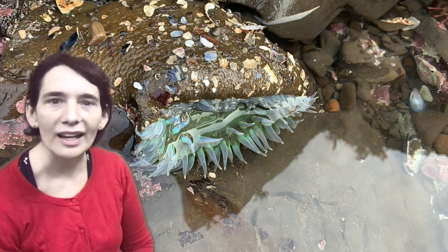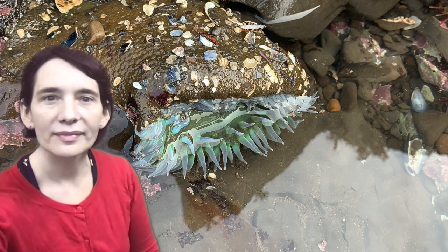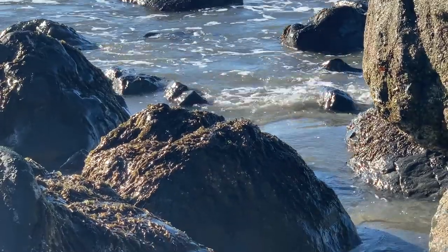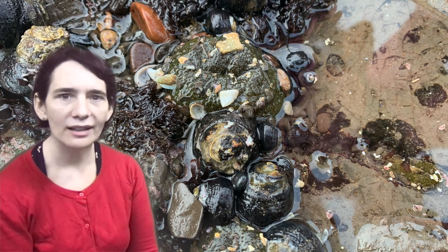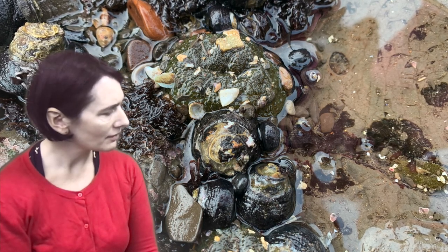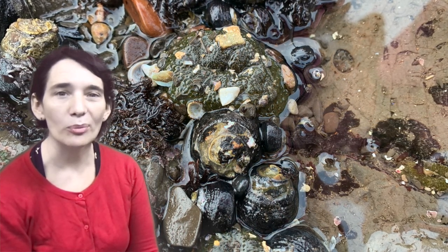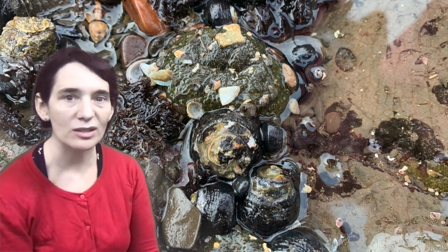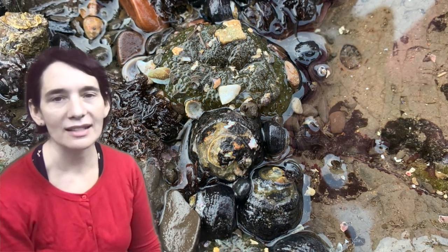Oh, the tide's going out. Let's see what happens after the tide recedes. Oh my, would you look at that — those colorful sea anemones! They almost look like rocks, or like little bits of sand. If I didn't know better, I would just think it was squishy sand. I should be careful because this is a living thing.